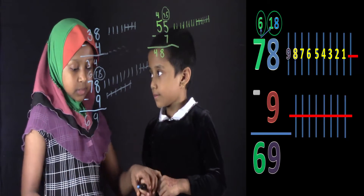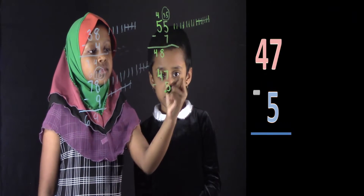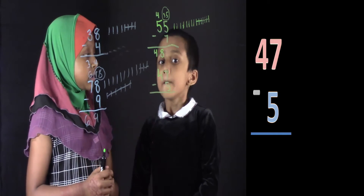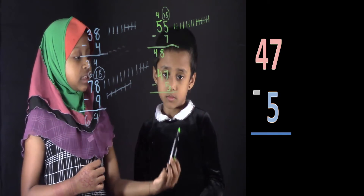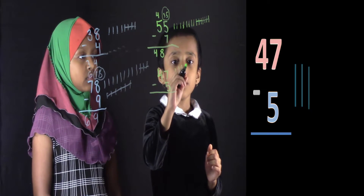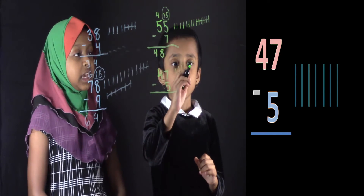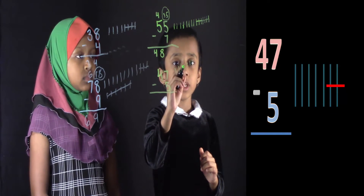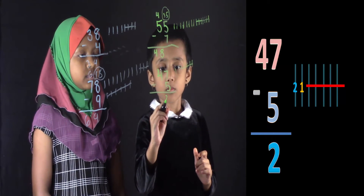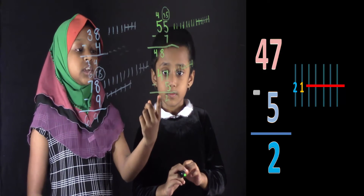Can you do another problem? Yes. Suppose if I write 47 minus 5. Okay Salwa, over here is the top number a big number or a small number? Big. So you don't need to borrow. You can just write 7 lines. 1, 2, 3, 4, 5, 6, 7. Now we have to subtract 5. 1, 2, 3, 4, 5. Now how many are left? 1, 2. Now you can write 2 over here. What's the top number? 4. So you don't need to change 4. You can just write 4 the way it is.